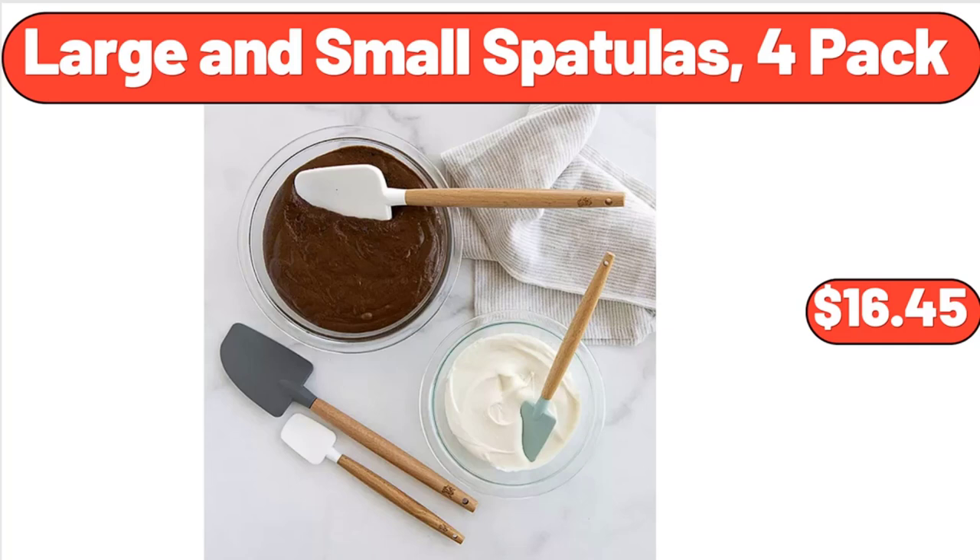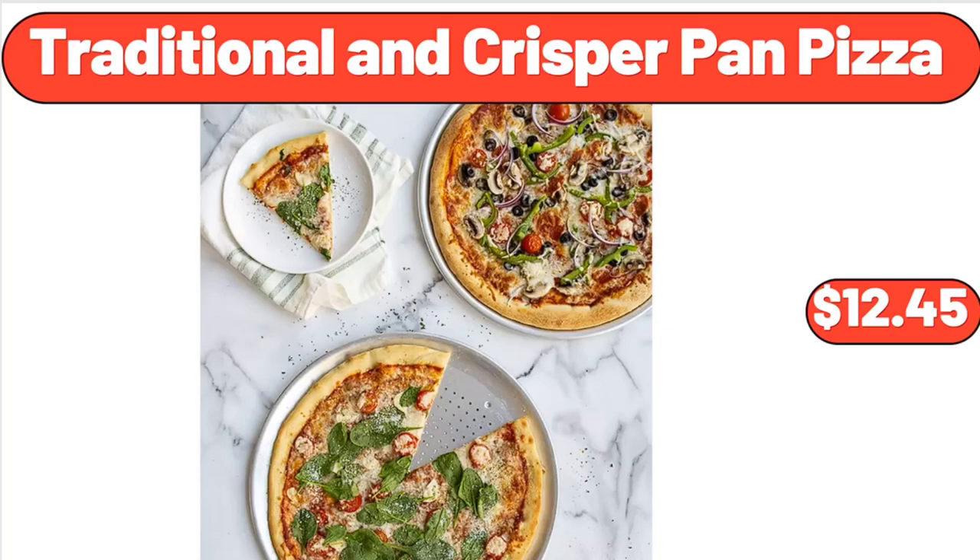Large and Small Spatulas, 4-Pack, $16.45. Traditional and Crisper Pan Pizza, $12.45.